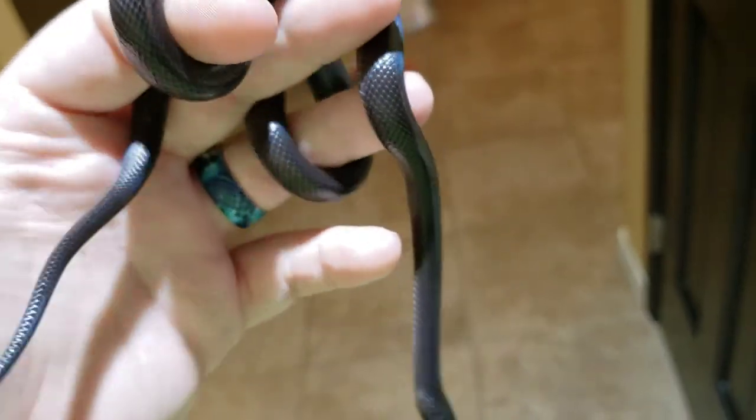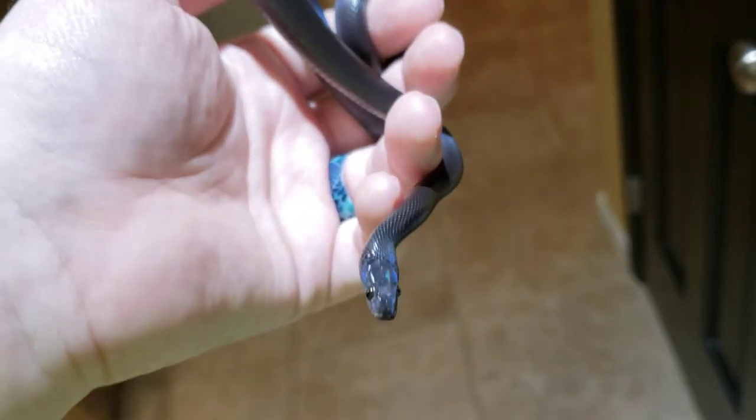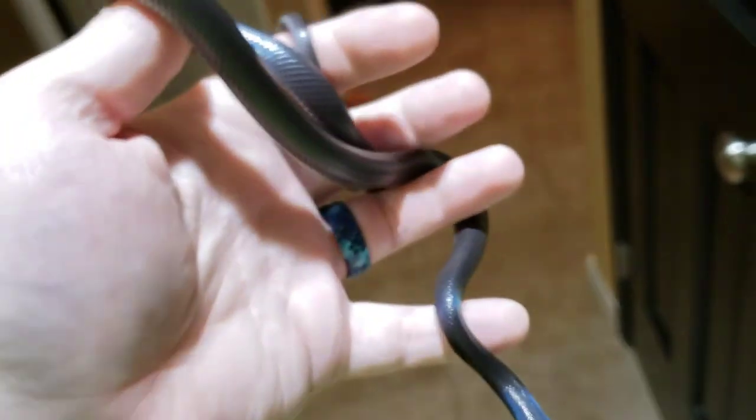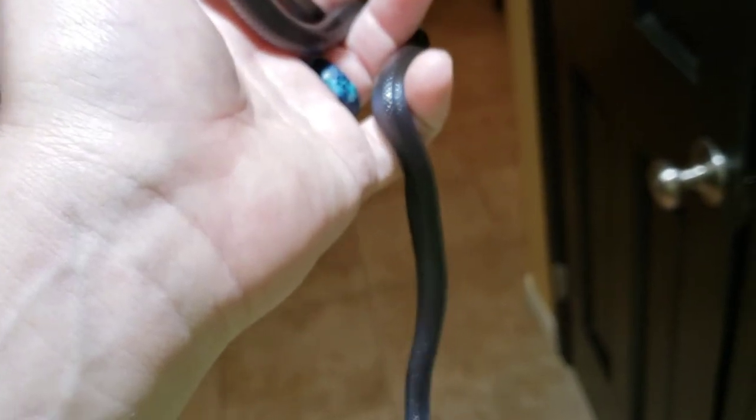These make great beginner snakes. If you have any other questions about them, want to know anything else or see more of them, just let me know in the comments and I'll get back to you as soon as I can. Have a great day.